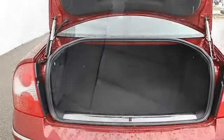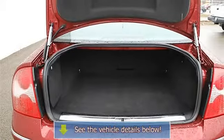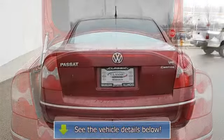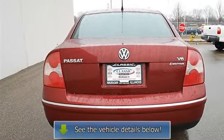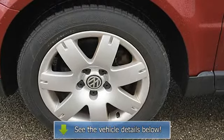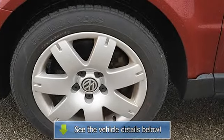Cruise control, adjustable steering wheel with audio controls, leather-wrapped steering wheel, vehicle anti-theft system, trip computer, power windows, power door locks, remote trunk release, alarm, universal garage door opener, and climate control.